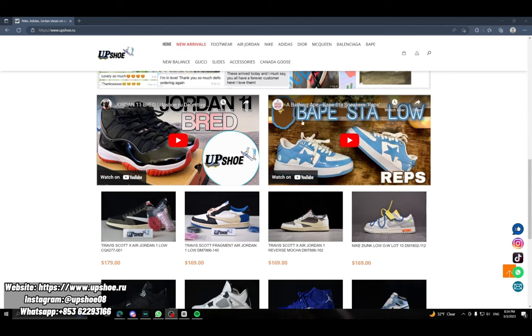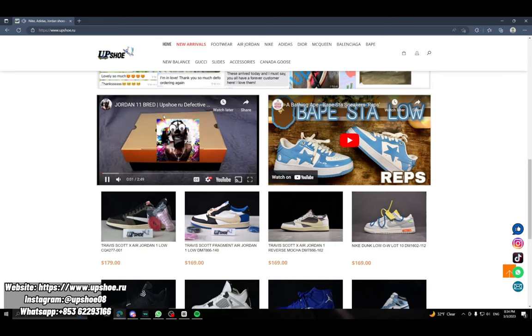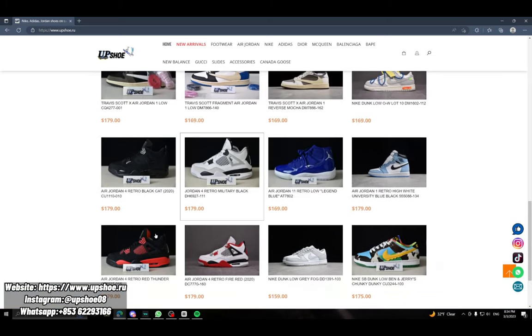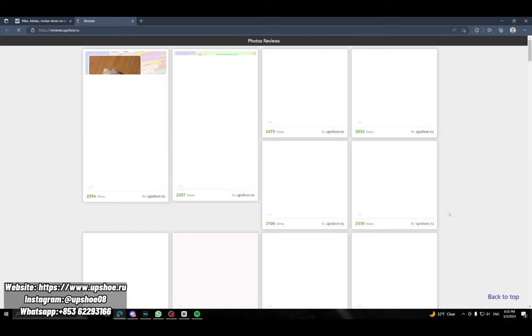Even further down you can see some more reviews. I recommend watching these if you're on the edge of buying one — they kind of just showcase the whole shoe. Scrolling even further you can see some bestsellers, popular items, and newer releases.